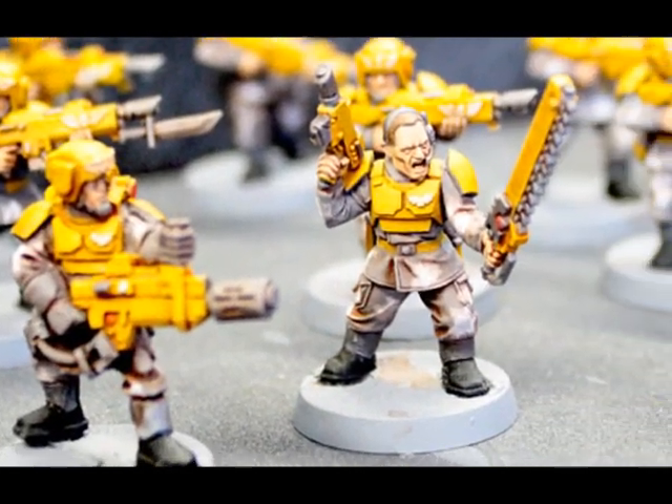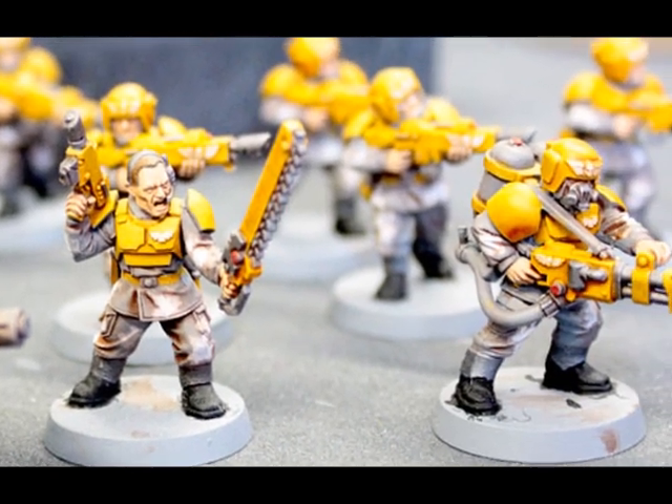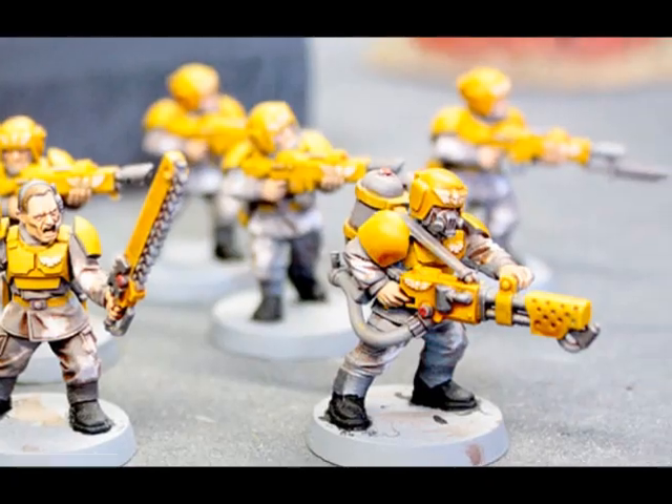The bases are intentionally left blank because they're going to be re-based using custom cast resin bases, so right now those are just plain grey. They're going to be sawed right off those.